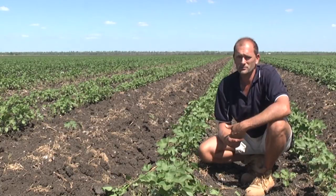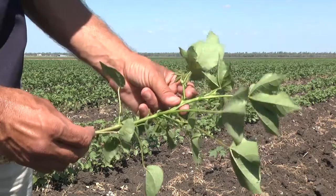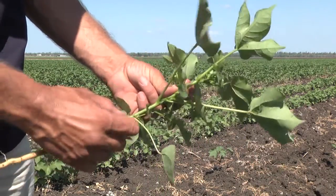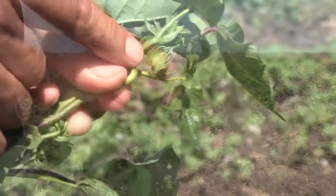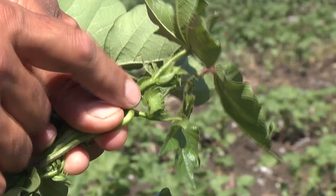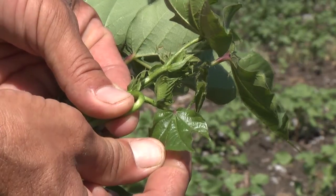To assess whether a crop has reached the squaring stage, sample about a metre of row and examine the plants closely for squares. On this plant here, find the cotyledons then count up: one, two, three, four, five, six — and on the seventh node you can see a square. Next to that square is a subtended leaf that is about the size of a 50 cent piece. This plant has reached the definition of first square.